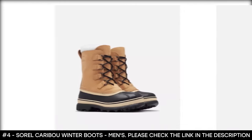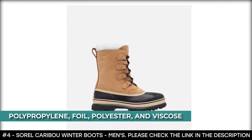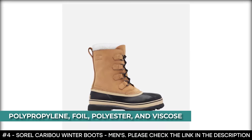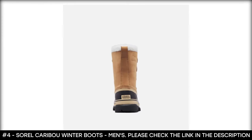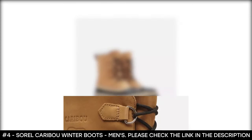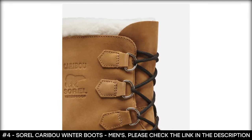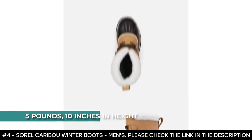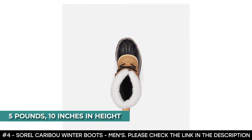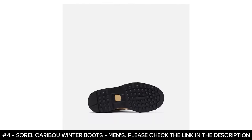This winter boot for men has insulation to keep the feet warm, made from polypropylene, foil, polyester, and viscose. It also features warm acrylic fleece pile collars that keep snow and debris out of the boots. It boasts lugged rubber outsoles that help you navigate through snow and slush with confidence. It weighs 5 pounds, measures at 10 inches in height, and features a lace-up closure.